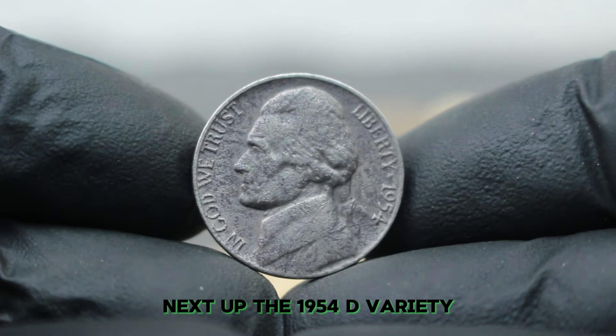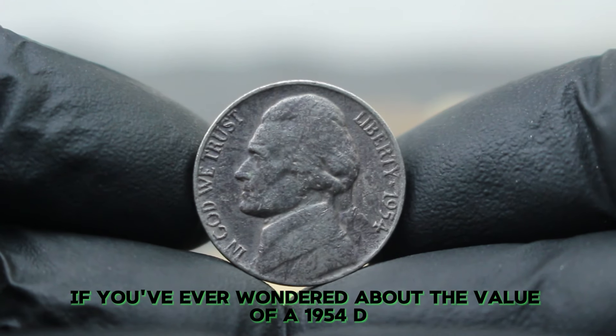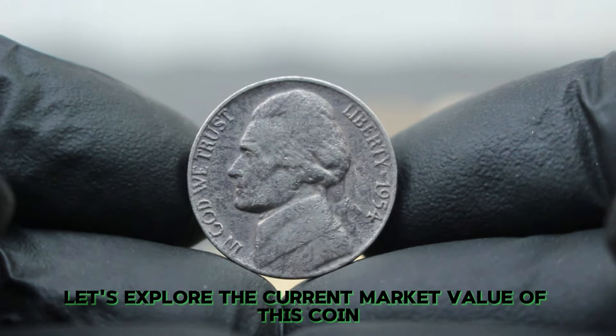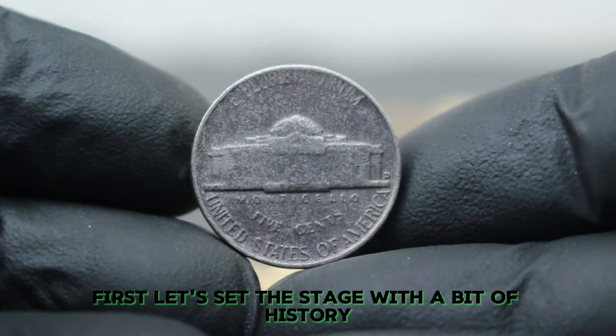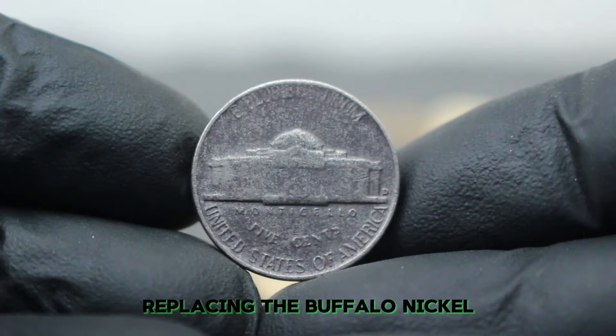Next up, the 1954D variety. If you've ever wondered about the value of a 1954D Jefferson Nickel, especially one in bad condition, you're in the right place. Let's explore the current market value of this coin and what factors influence its price. The Jefferson Nickel was introduced in 1938, replacing the Buffalo Nickel. The 1954D issue was struck at the Denver Mint.